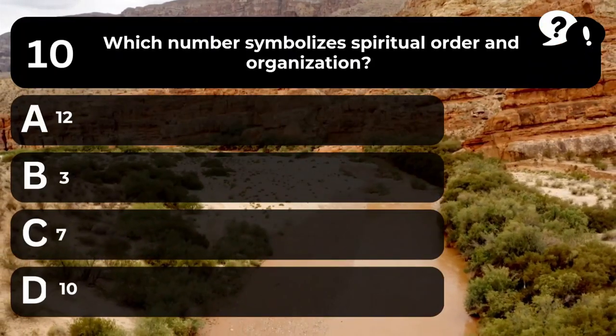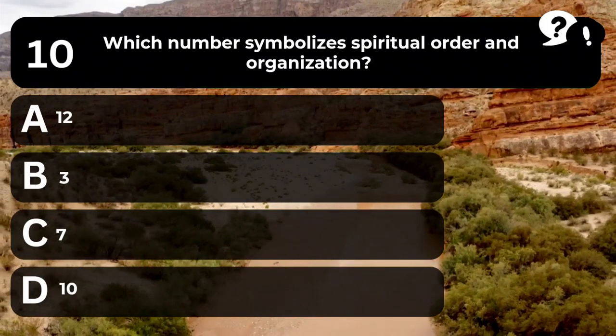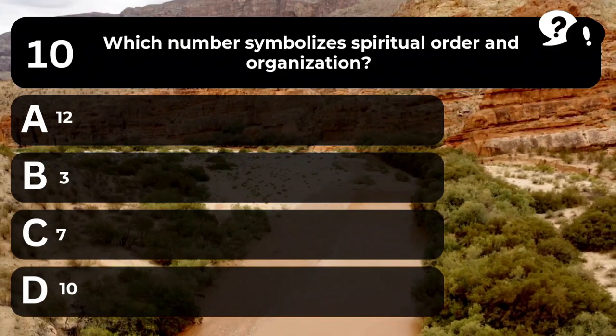Question 10. Which number symbolizes spiritual order and organization? A. 12. B. 3. C. 7. D. 10.